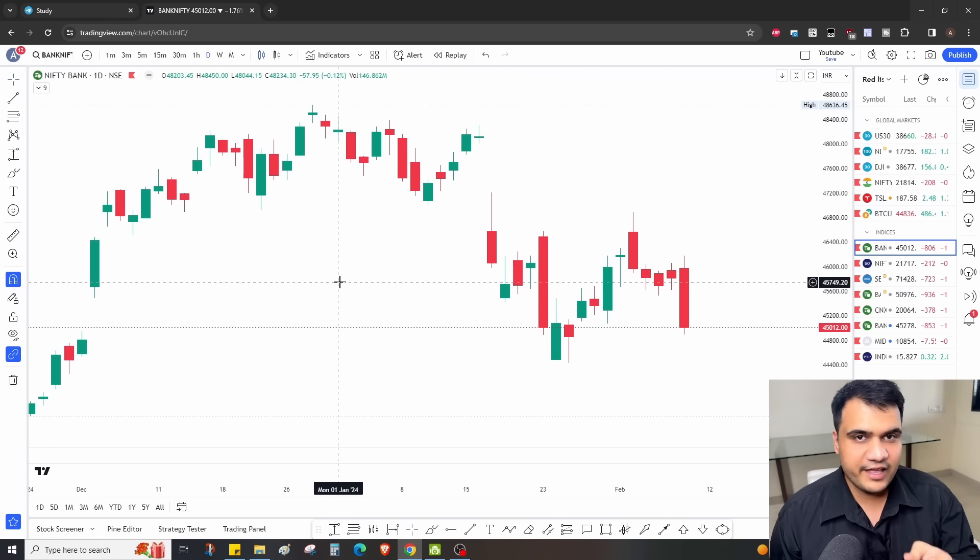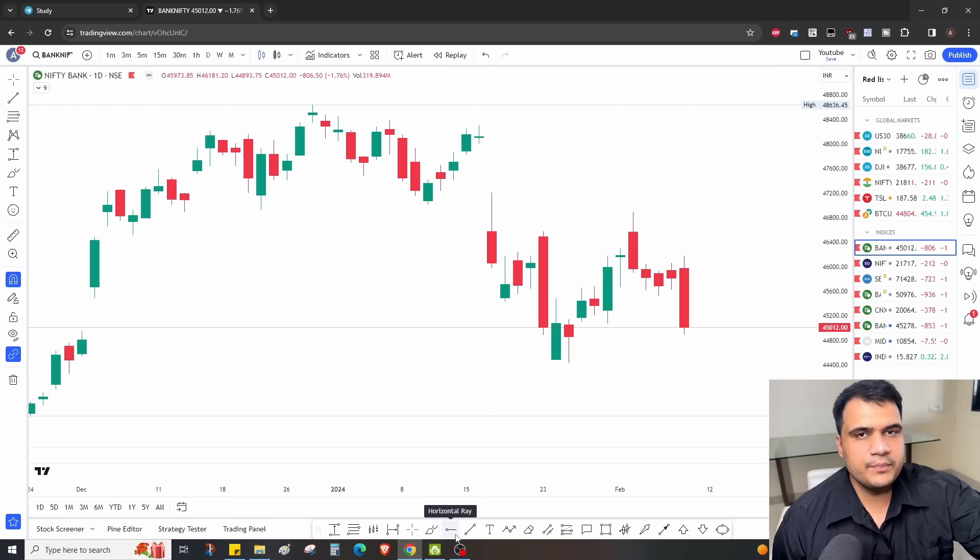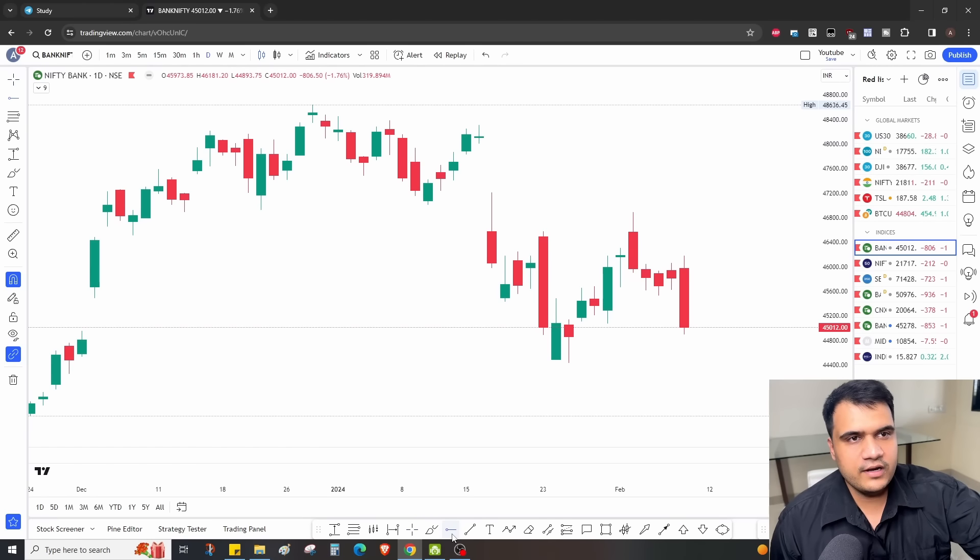Additionally, we will also cover our view for tomorrow, because today already had a good trending move. So let's see tomorrow's opinion — what was the first point when I looked at the daily chart today.